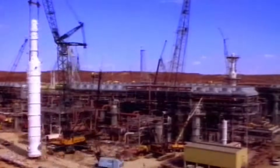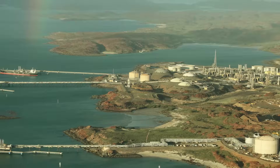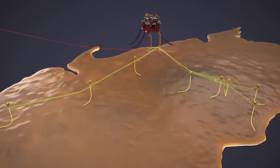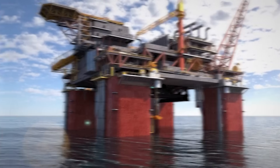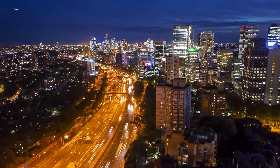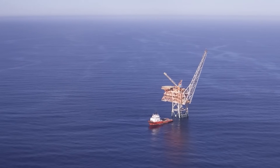The Scarborough gas field was first identified way back in 1979, a time when the technology to reach it simply didn't exist. For decades it was a sleeping giant — an immense treasure chest of energy locked away in the deep ocean. Inside this reservoir lies a colossal 314 billion cubic meters of natural gas, enough energy to power over 8.5 million homes for more than 30 years.